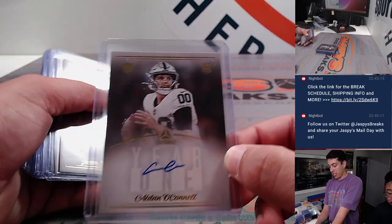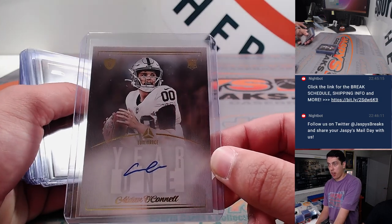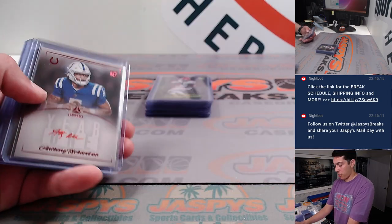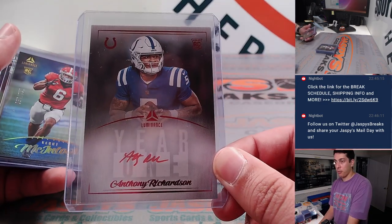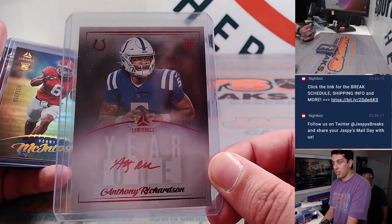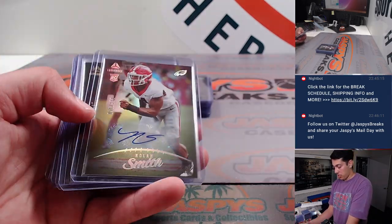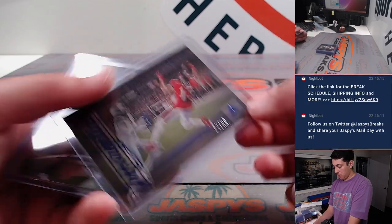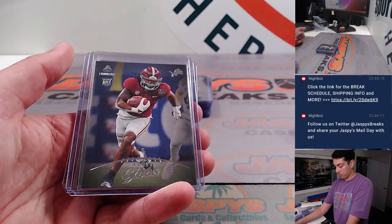It's break 3. Aiden O'Connell year 1 autograph on card, Jackson Smith-Njigba year 1 autograph on card, and then Anthony Richardson year 1 autograph — this one with the red ink on-card autograph. Nolan Smith auto, Mike Evans to 50.